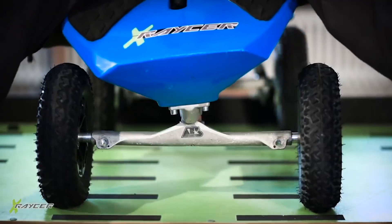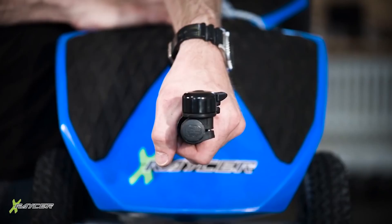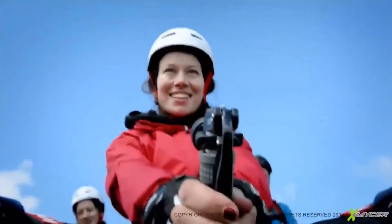Though steering is done solely by shifting your weight, the X-Racer is surprisingly easy to control, even in tight turns. The single handlebar is strictly for braking, but also for hanging on for dear life.